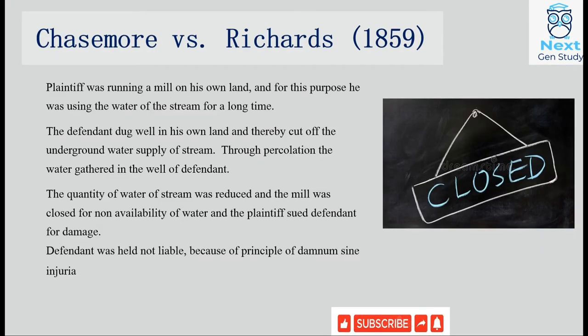The next case we will study is Chasemore vs. Richards, 1859. In this case, the plaintiff was the owner of a mill who drew a large volume of water from a water stream for the purpose of the mill. The defendant, on his own land, sank a well which intercepted and reduced the underground water flow reaching the plaintiff's stream. As a result, the plaintiff suffered damage. However, since there was no infringement of any legal right, the plaintiff could not get compensation for the damages suffered.